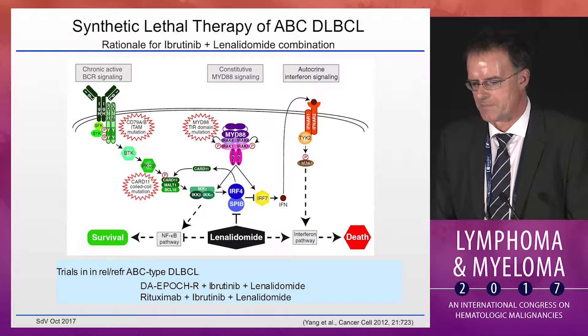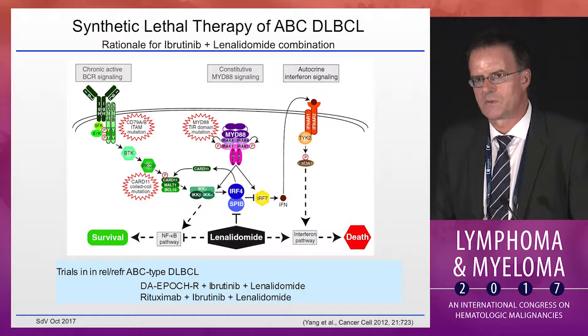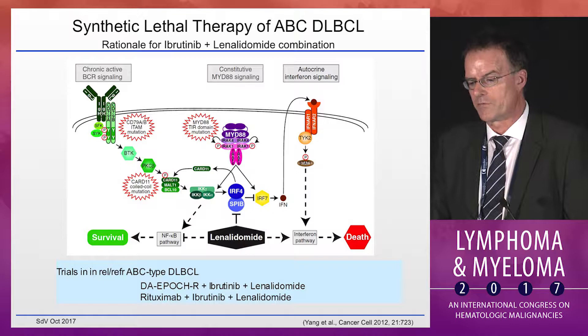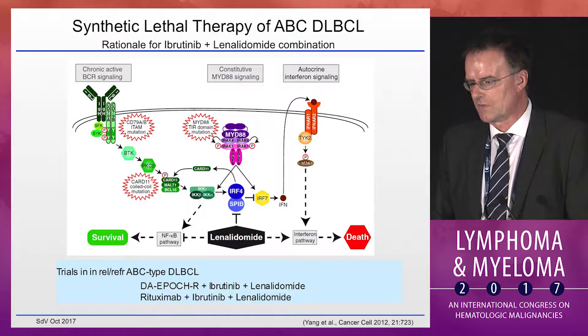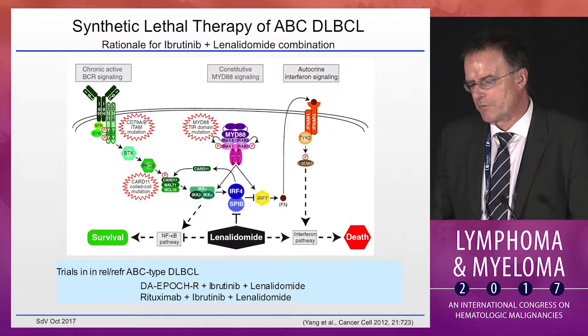Trying to build on this, the Staudt lab looked at screens that identified lenalidomide as the most potent combination partner. As a result, study PCYC-1124 was launched combining dose-adjusted EPOCH with ibrutinib and lenalidomide. Full-dose lenalidomide and full-dose ibrutinib for seven days in a 21-day cycle could be combined with EPOCH. It was feasible, safe and tolerable, and no dose reductions of EPOCH were required.